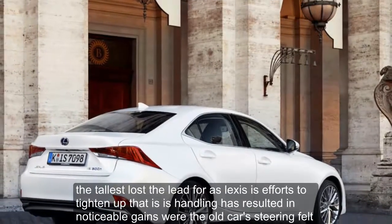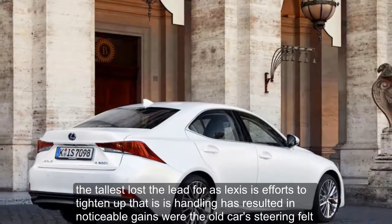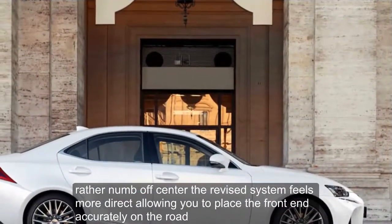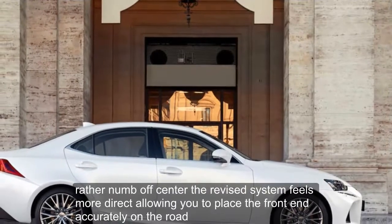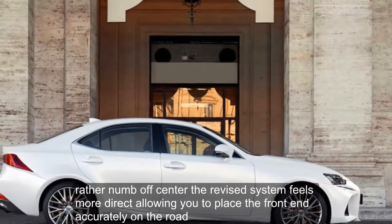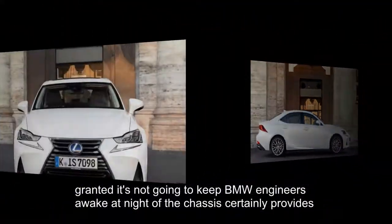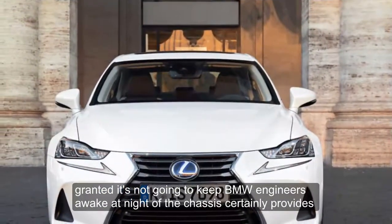Not all is lost, however, as Lexus's efforts to tighten up the IS's handling have resulted in noticeable gains. Where the old car's steering felt rather numb off-centre, the revised system feels more direct, allowing you to place the front end accurately on the road. Granted, it's not going to keep BMW engineers awake at night, but the chassis certainly provides a level of feedback that was missing from the previous car.